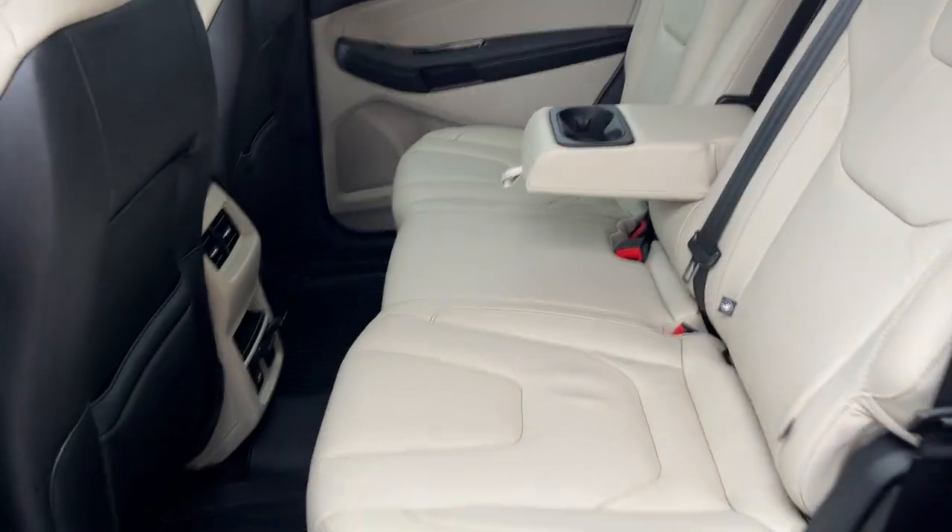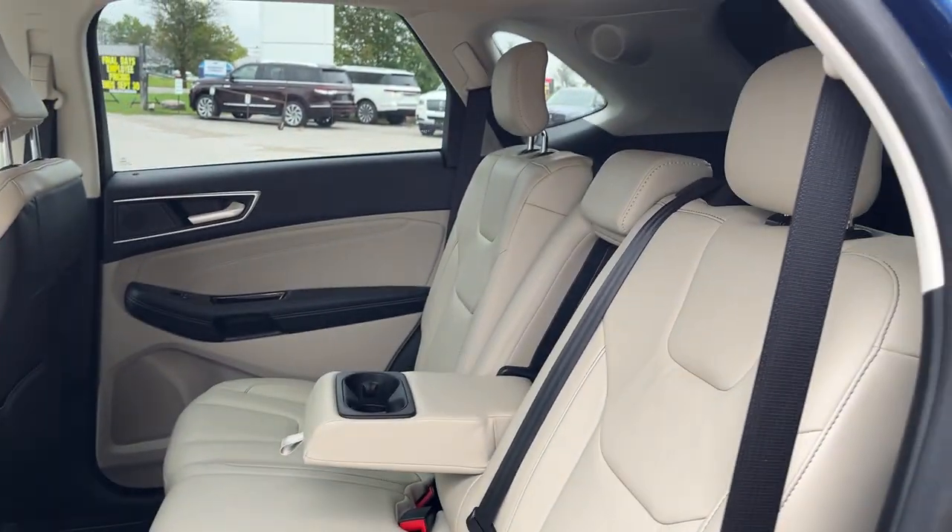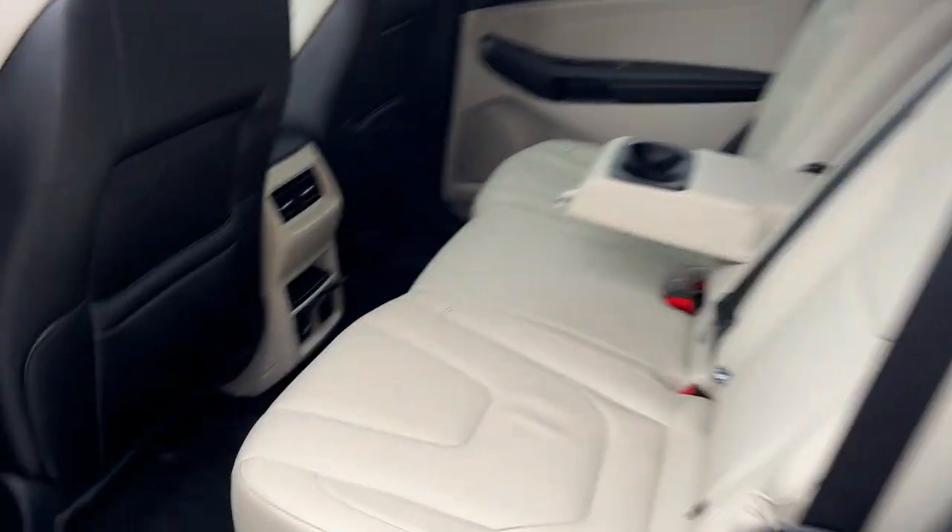Coming around to the interior, you have a very nice bright interior that's in great condition. You do have a couple of cup holders in the middle, some power options back here, your own climate vents, and storage behind the driver and passenger seats.